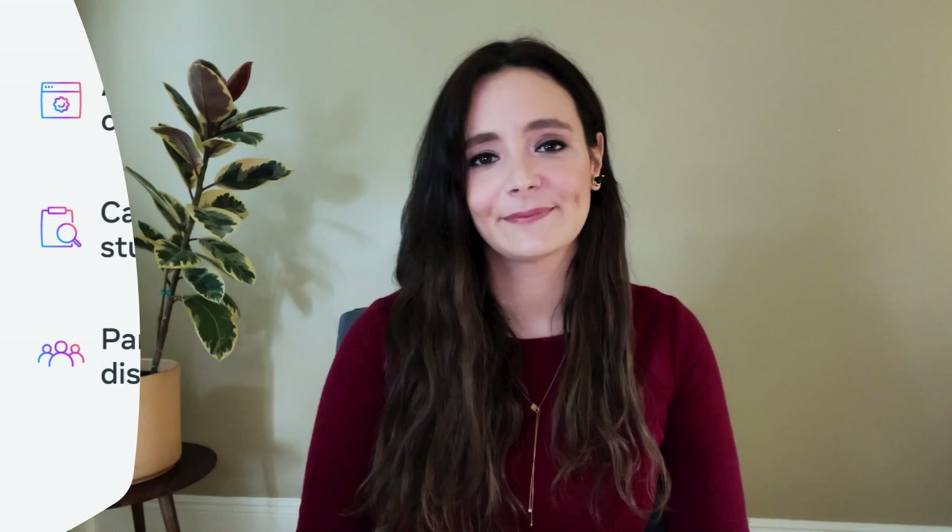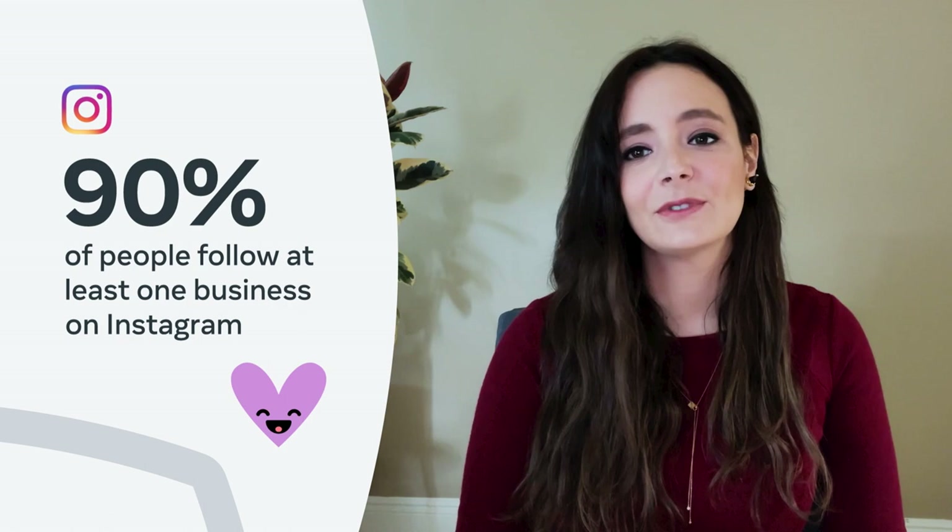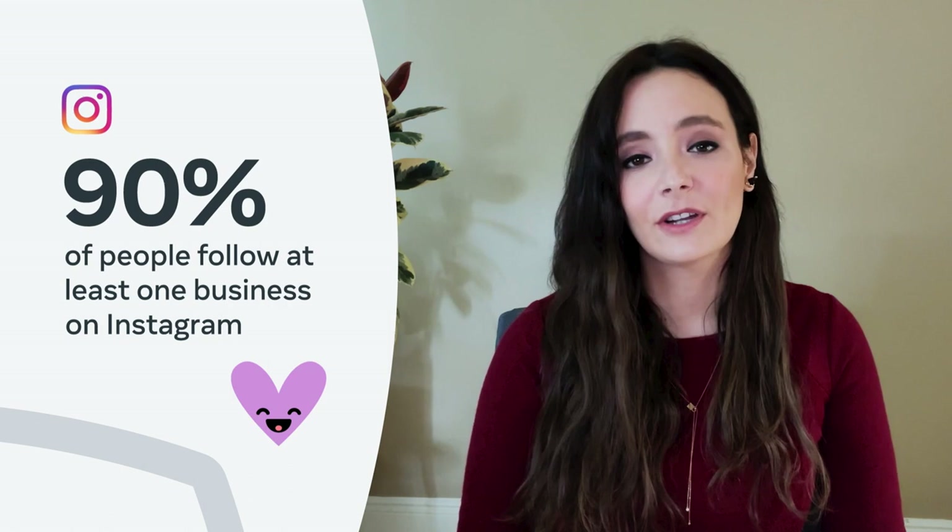If you're on Instagram, you already know that it's a special place where people come every day to connect with friends, family, and businesses alike. In fact, 90% of people on Instagram follow at least one business. People use Instagram to get inspired by brands they love, to connect with them in a way that's more personal, and to discover new products and services. And messaging is core to that experience.